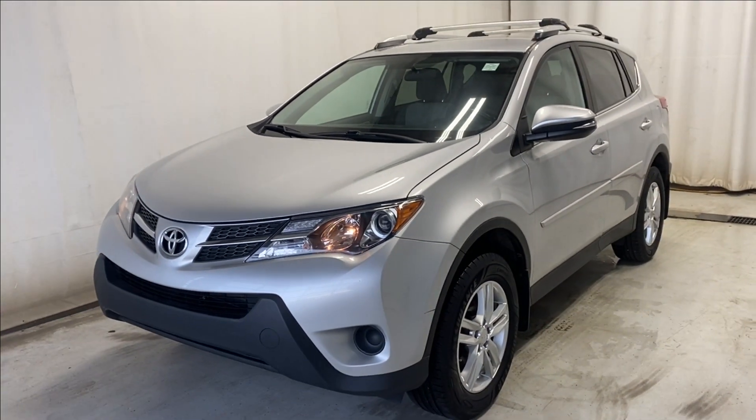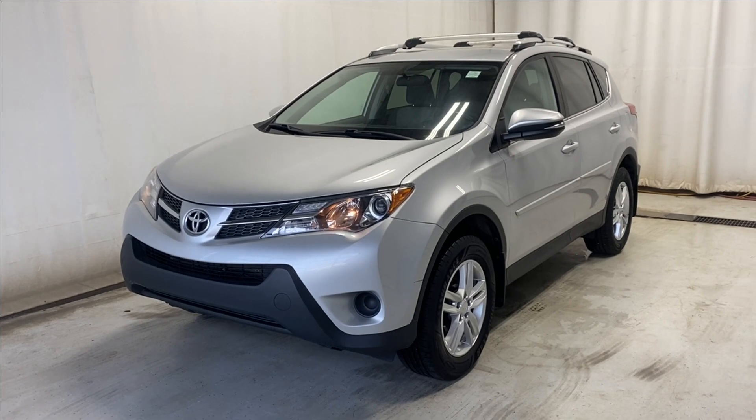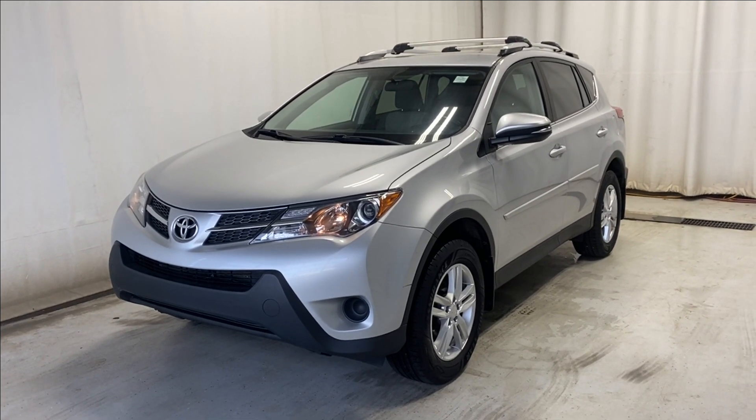That wraps up our look at the 2014 Toyota RAV4 LE in a beautiful silver color. If you have any questions or want to book a test drive, please visit us at parkmazda.ca. Thanks for watching — catch you in the next one!